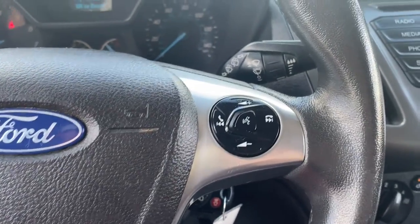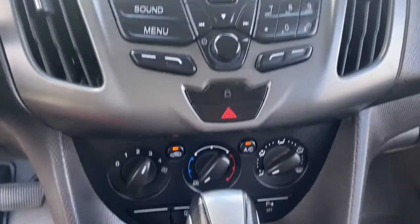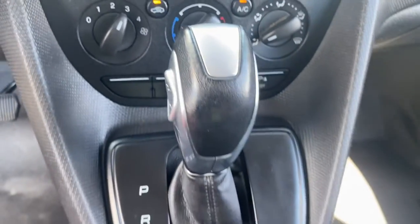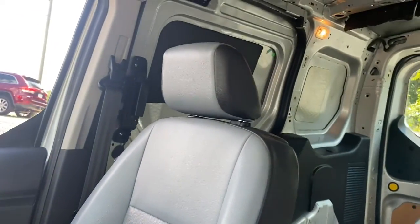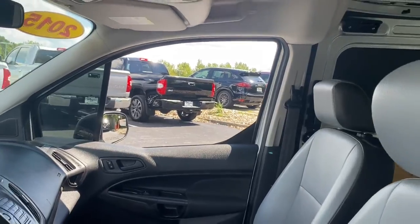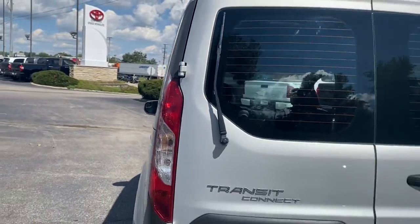These are just some of the great options this vehicle comes with: keyless entry, stability control, traction control, intermittent wipers, conventional spare tire, variable speed intermittent wipers, fourth passenger door, adjustable steering wheel, vinyl seats, tires, and front performance.